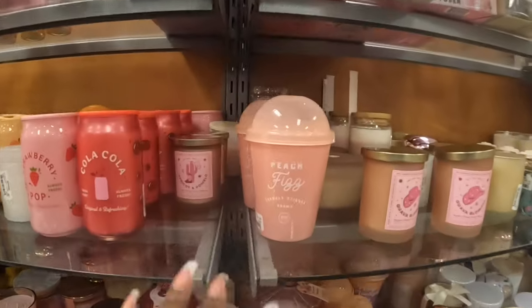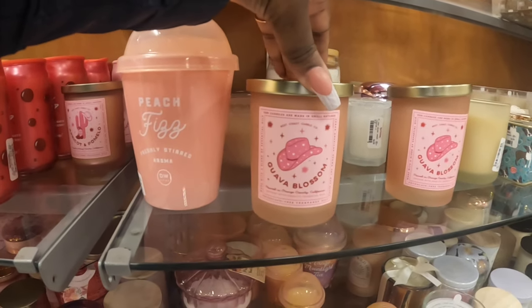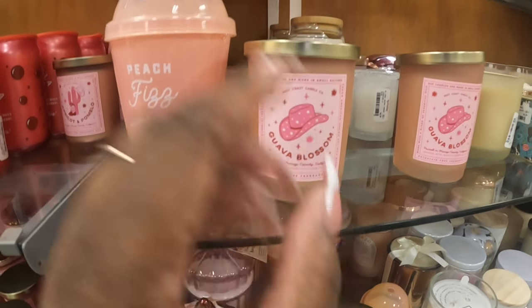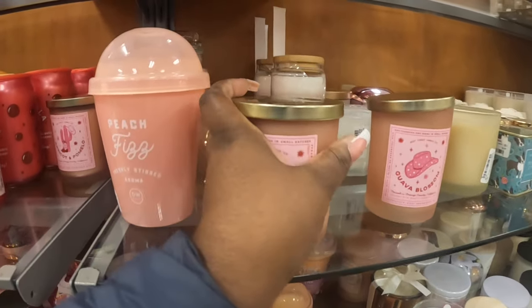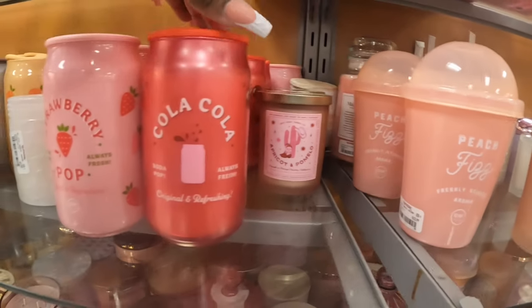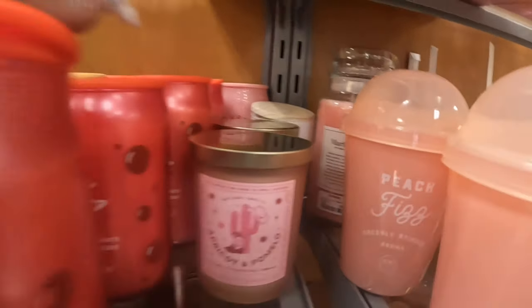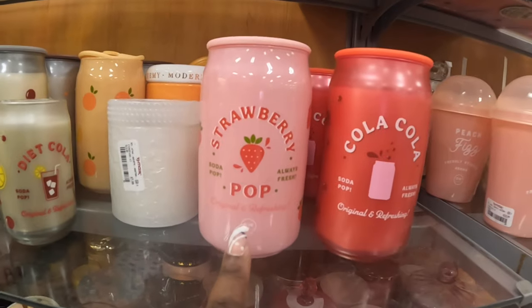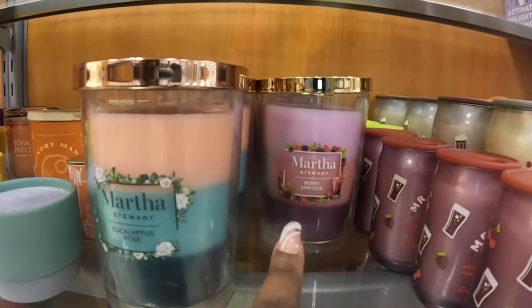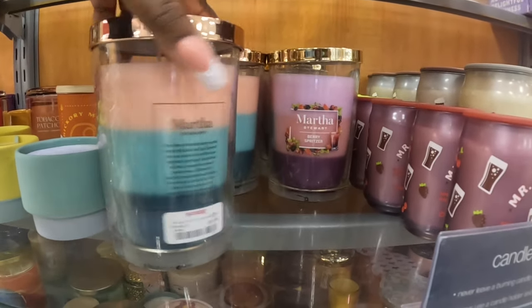Another cute little scent — I see Peach Fizz Aroma. And like I told you guys in the other TJ Maxx, I see a lot of cowgirl themes coming up. West Coast Candle Company — Guava Blossom, $8. They also have Apricot and Pomelo, and a Coca-Cola candle! I love Coca-Cola — Strawberry Pop. And look at these Martha Stewart ones — Berry Spritzer and Eucalyptus Rose, $10.